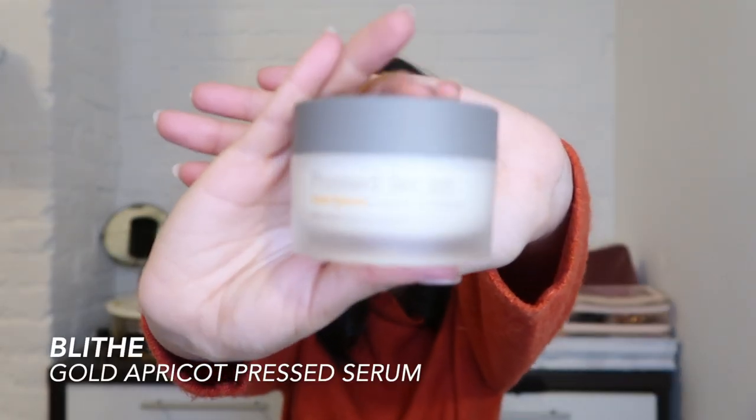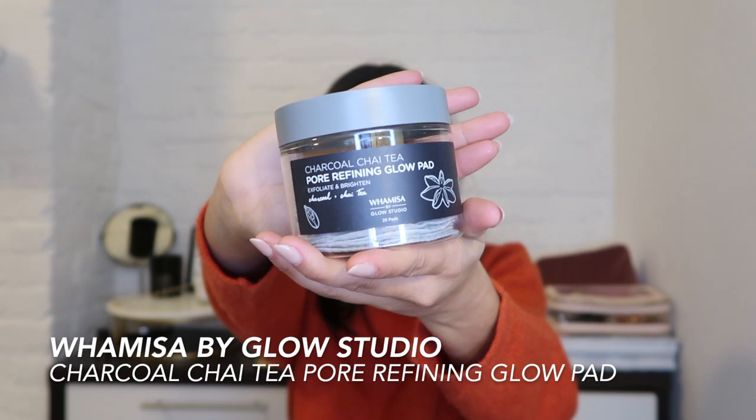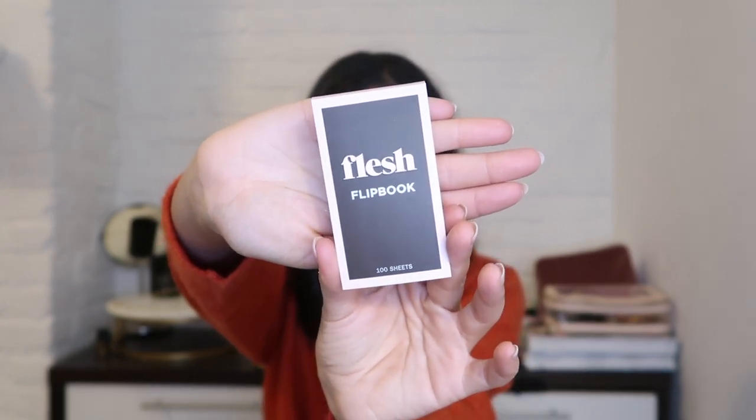Also from the Glow Recipe family and one of their sister brands, I got a pressed serum — I'm not sure how to pronounce it, so someone please let me know. Then I got these charcoal pore refining pads — they're exfoliating and brightening. I really want to use them specifically on my nose since I get a lot of blackheads there. From Flash Beauty I got the Flip Book — it's a flip book with on-the-go highlighter sheets infused with blush, bronzer, or highlight that you sweep on your cheeks. It's a really fun concept.